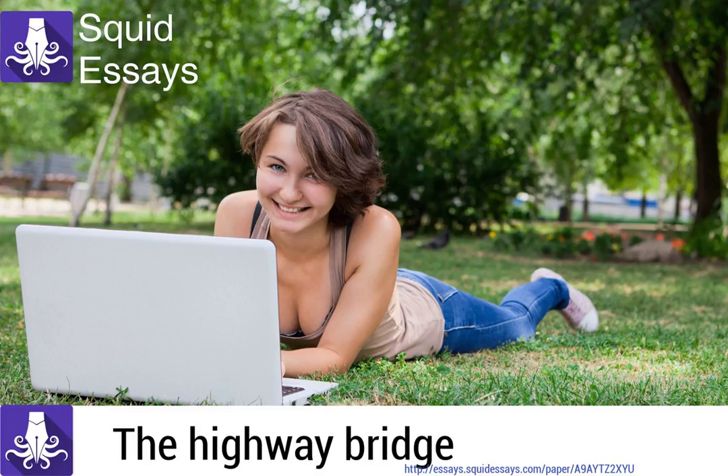Thank you for taking your time to listen. I hope you enjoyed learning about the highway bridge as much as I did. Kindly remember that you can get a custom, plagiarism-free essay at Squid Essays for as little as $10. The link is in the description.